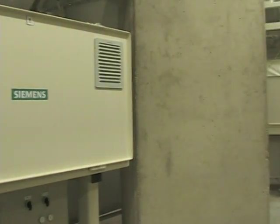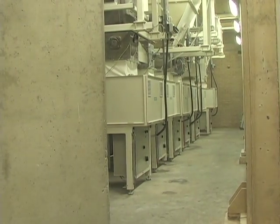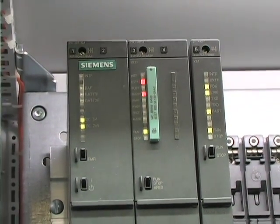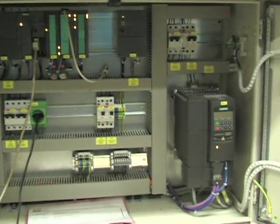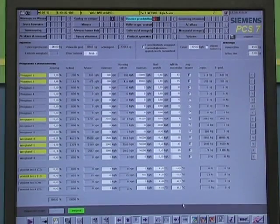Wave feeders are the core of the blending and batching process. The compact design made it easy to fit the 14 wave feeders into the limited space. These wave feeders are integrated into Simatic PCS7 via SeaverX FTC weighing modules. Simatic IT joins the new batching and blending system with the ERP environment.